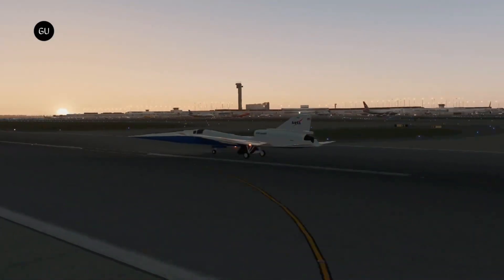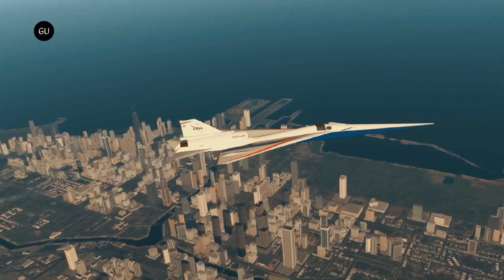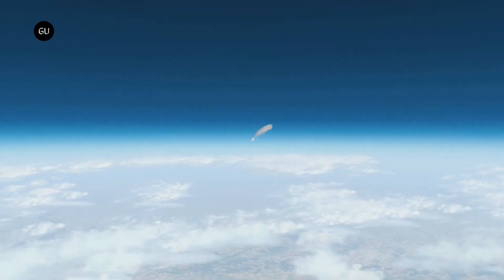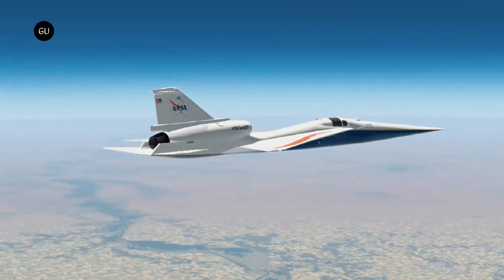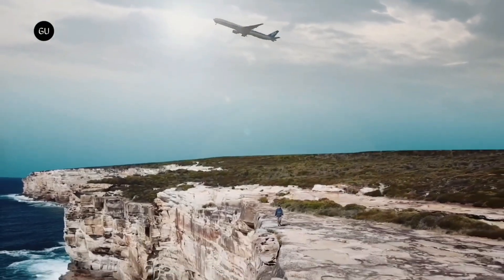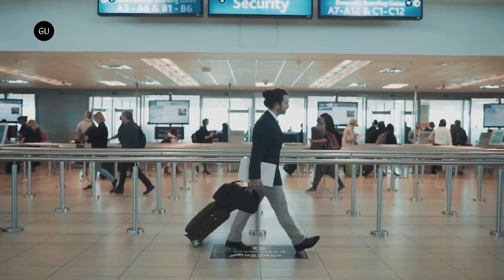By paving the way for commercial airplanes capable of traveling faster than sound, this one-of-a-kind aircraft intends to transform the way that air travel is conducted. The X-59 is anticipated to travel at a speed 1.4 times faster than the speed of sound — equivalent to 925 miles per hour — while producing a sonic thud that is less audible. To collect information about how people perceive the sound the X-59 produces, NASA intends to fly it over a number of different areas.